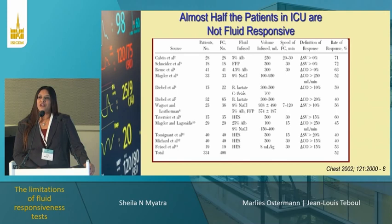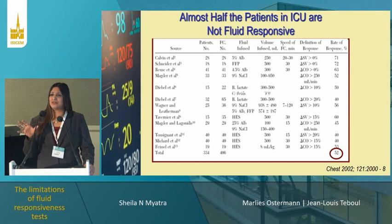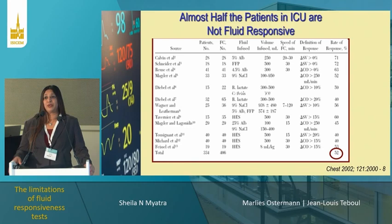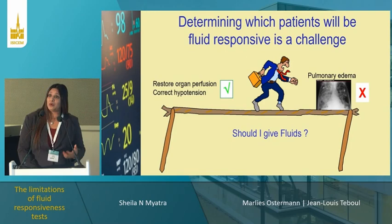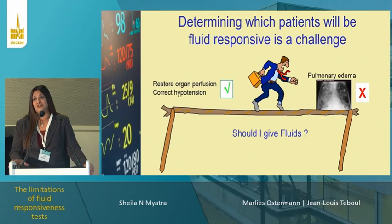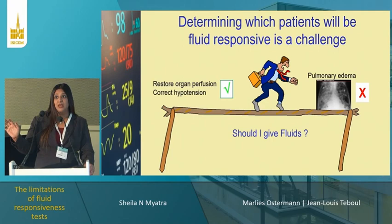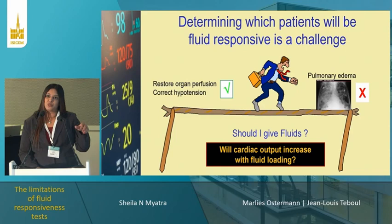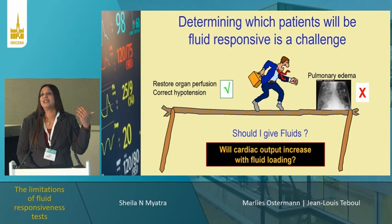To put things in perspective: a paper published in CHEST shows that 50% of patients to whom we give fluids in the ICU are actually not fluid responsive. Excess fluid loading results in excess morbidity and mortality, but if you don't give adequate fluid there may be a problem too. Determining which patients will be fluid responsive following initial resuscitation is a real challenge — you don't want to push the patient to pulmonary edema, but you also want to restore organ perfusion and correct hypotension. When you ask should I give more fluid, what you really want to know is: will the cardiac output increase? If not, you're not going to produce benefit and may actually produce harm.